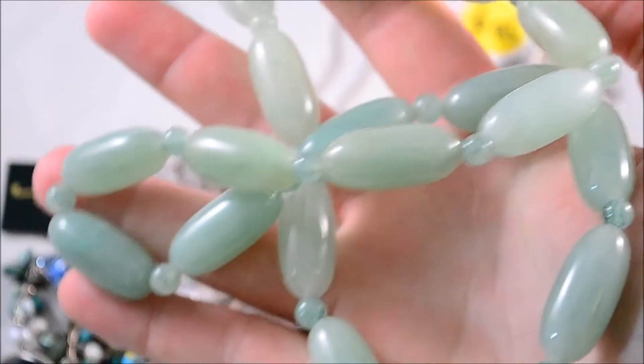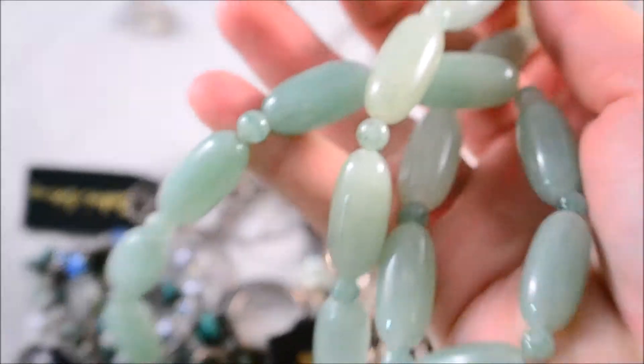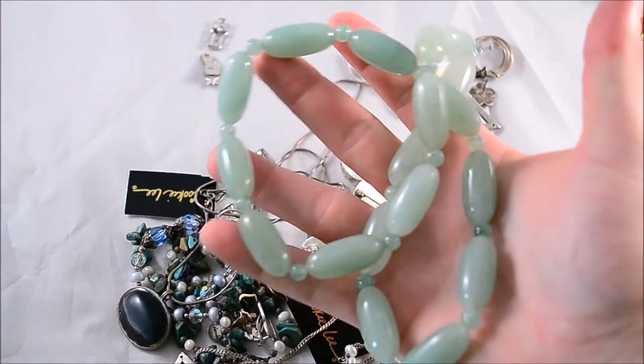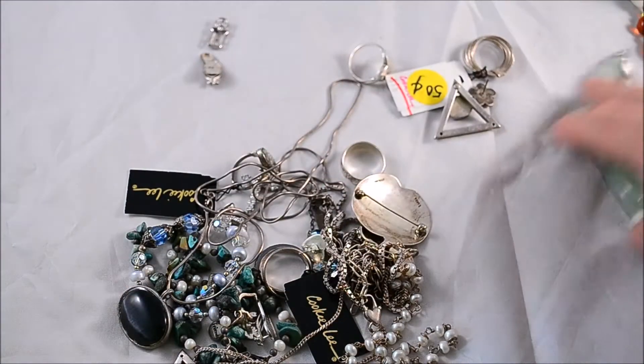I just got this stuff so I haven't even really gone through it. I know it's nothing spectacular. This is jade with a silver clasp — nothing too great, but a nice little piece to add to, you know, if I get some other jade or something.